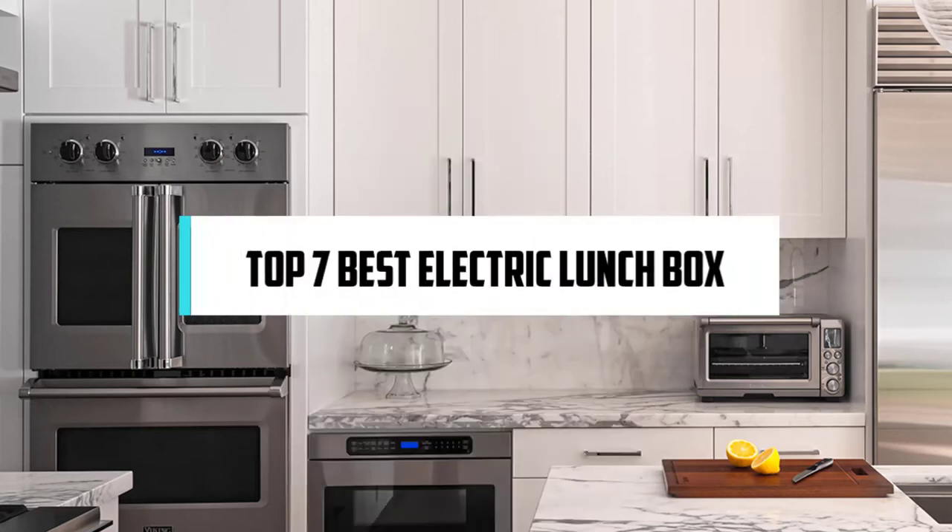In this video, we will discuss the top 7 best electric heated lunch box. So let's get started!